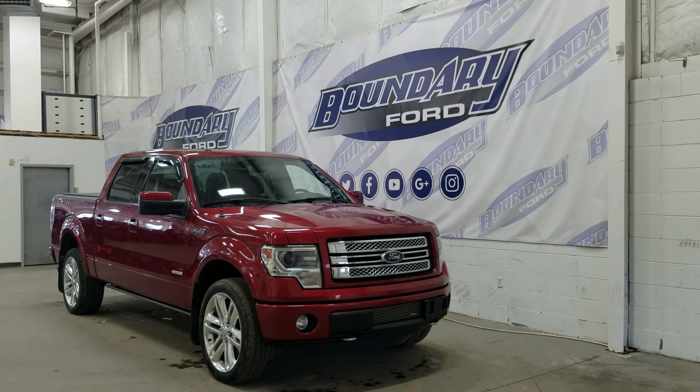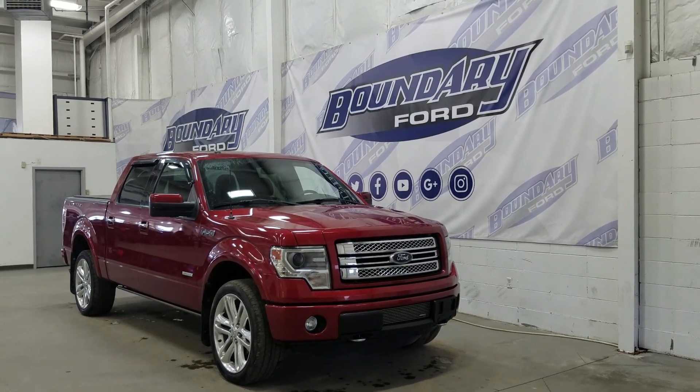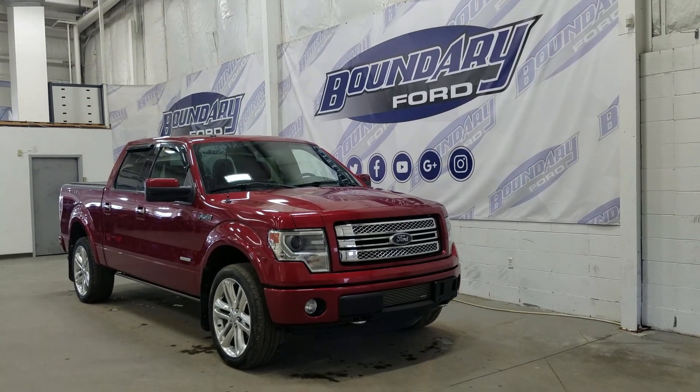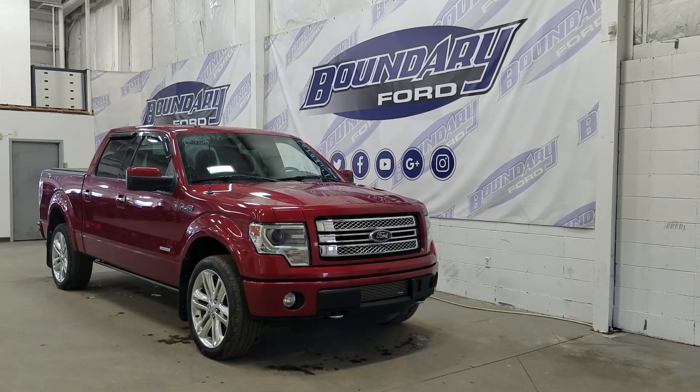If you have any more questions about this beautiful Limited, please do not hesitate to contact our professional and friendly sales staff. We look forward to seeing you in store, and thank you for shopping with us here at Boundary Ford.